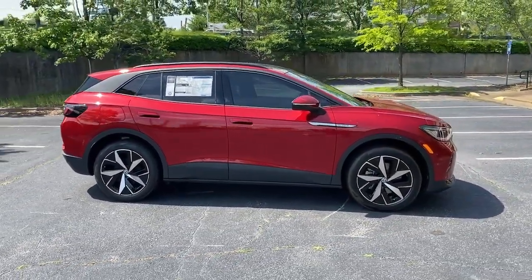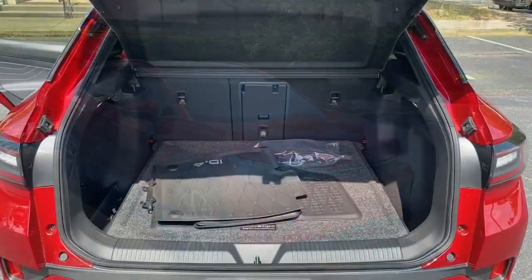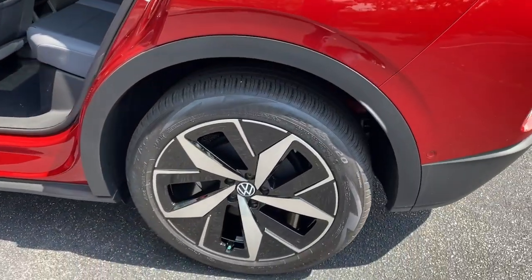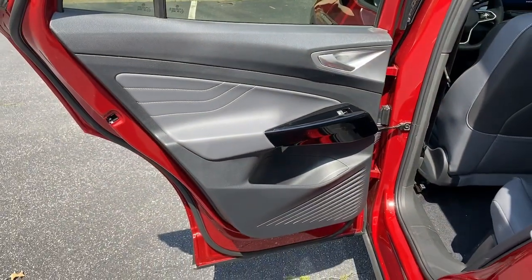These are just some of the great options this vehicle comes with: heated steering wheel, front massage seats, lane departure warning, panoramic roof, hands-free liftgate, keyless entry, sunroof/moonroof, all-wheel drive, navigation system, backup camera.